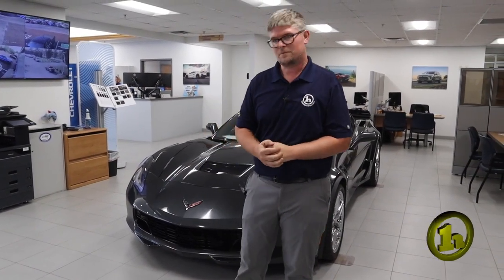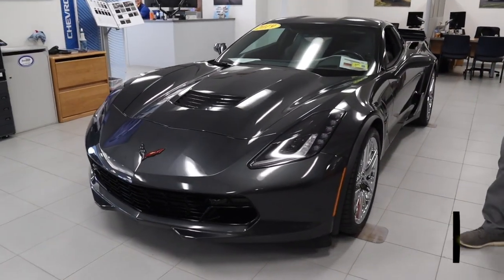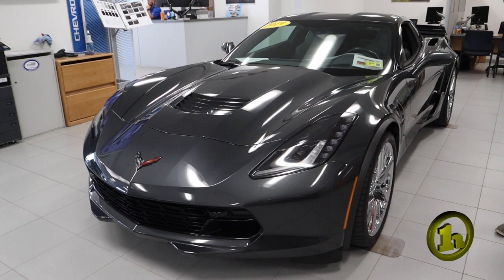Good afternoon, Raphael. It's Matt Artis here from Handy Chevrolet. I want to thank you so much for your interest in our 2019 Chevrolet Corvette Grand Sport with the Z51 package. This car is 455 horsepower with 460 foot-pounds of torque.